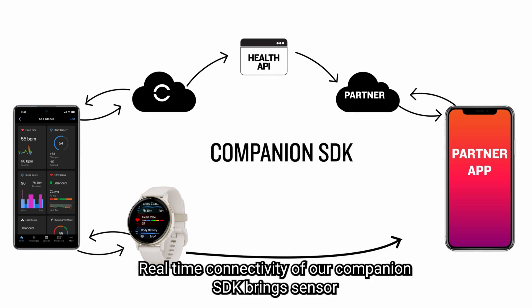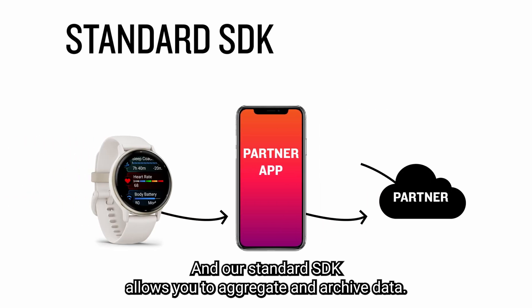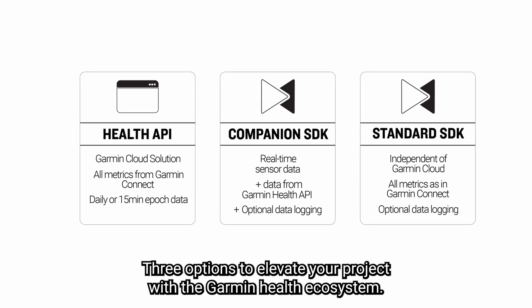Real-time connectivity of our companion SDK brings sensor data directly into your application for dynamic insights, and our standard SDK allows you to aggregate and archive data, creating a unified app experience with access to granular sensor data. Three options to elevate your project with the Garmin Health ecosystem.